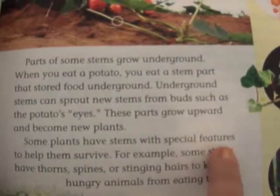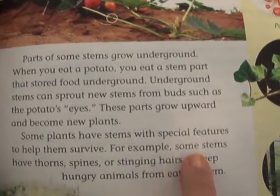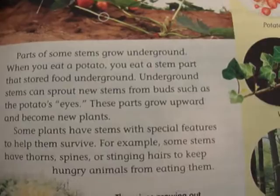Some plants have stems with special features to help them survive. For example, some stems have thorns, spines, or stinging hairs to keep hungry animals from eating them.